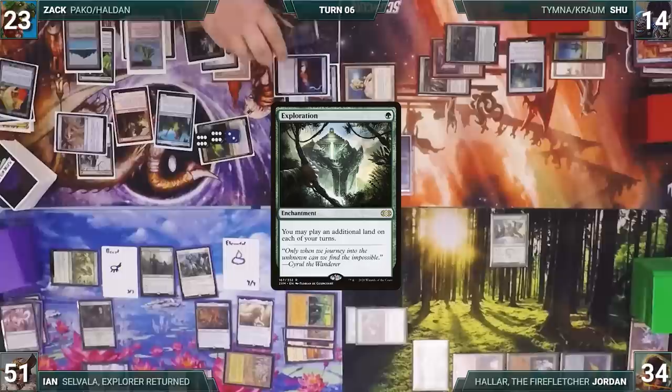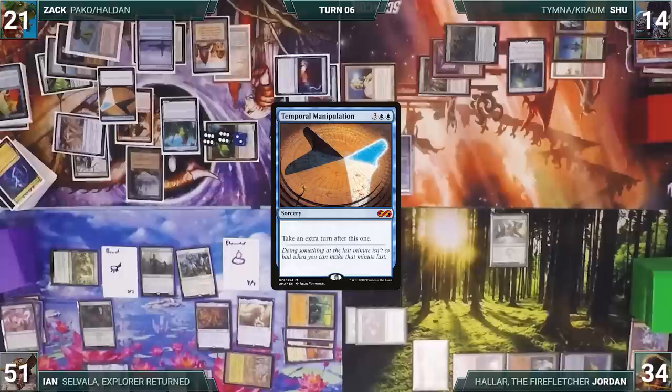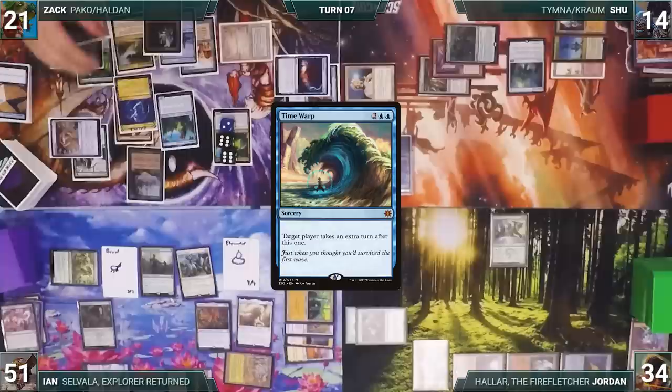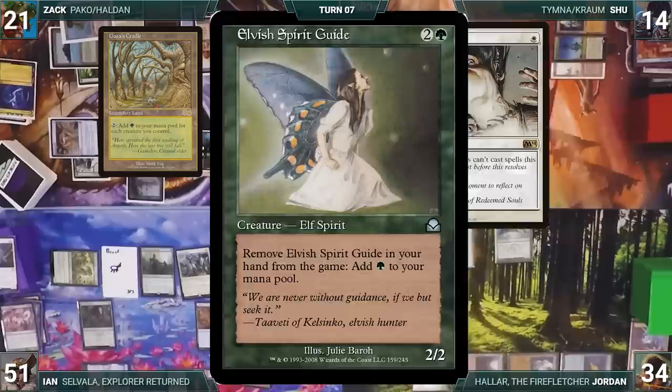He taps Ancient Tomb to help cast Temporal Manipulation and ships the turn to himself again. Zach draws and casts Time Warp targeting himself, netting yet another extra turn. Zach moves to combat and swings Pako at Shoe. Pako triggers and everyone exiles Gaea's Cradle, Silence, Elvish Spirit Guide, and Dumbeldore Bellower with fetch counters. Pako gets three +1/+1 counters. Shoe takes lethal commander damage and dies.